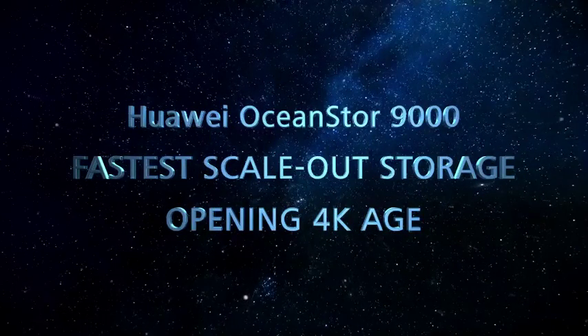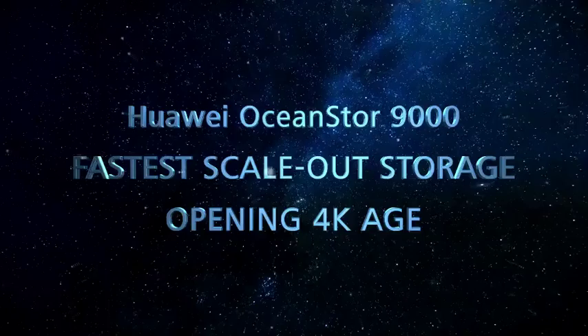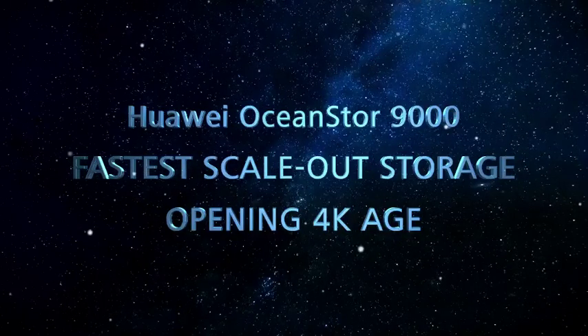Huawei OceanStore 9000 — fastest scale-out storage, opening the 4K age.